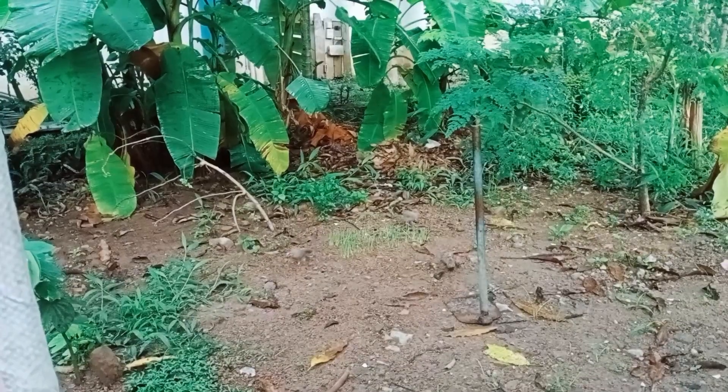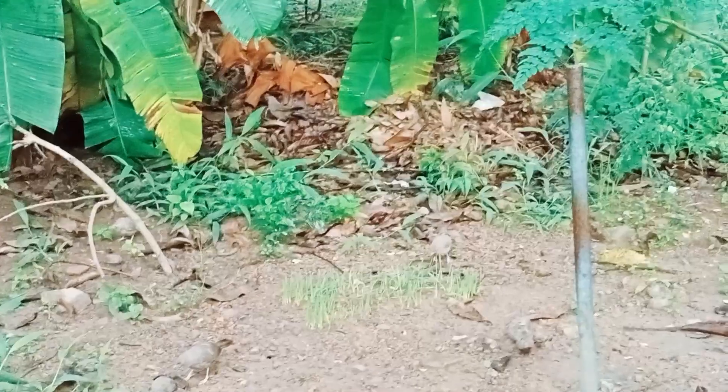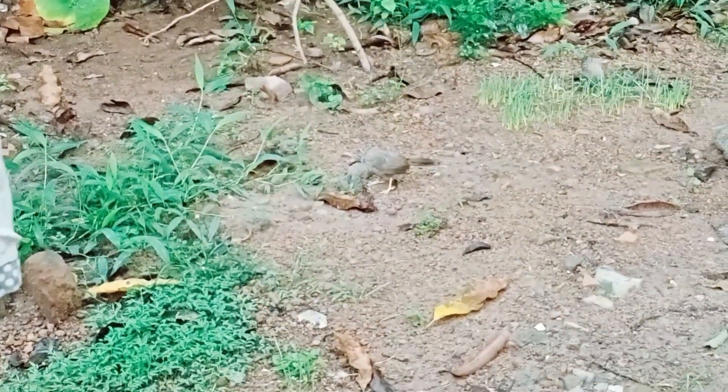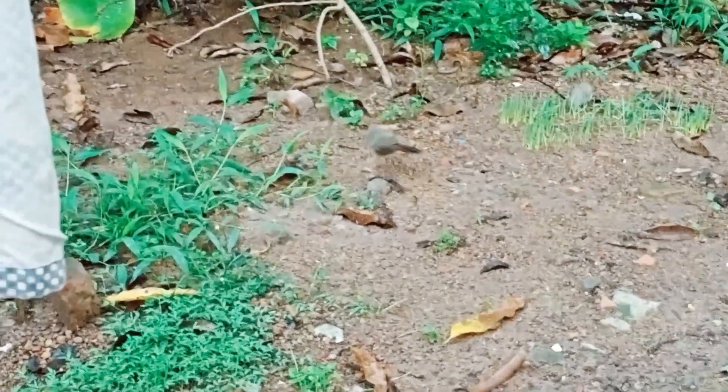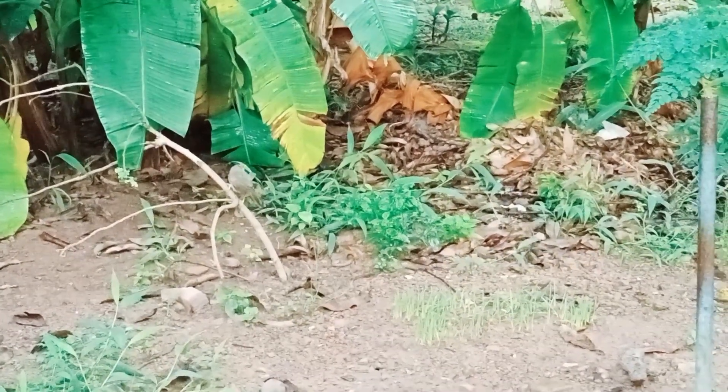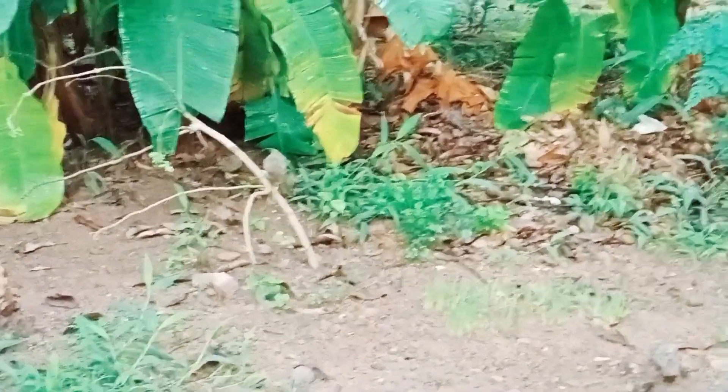The yellow-billed babbler lives in flocks of seven to ten or more. It is a very noisy bird and the presence of a flock may generally be known at some distance by the continual chattering, squeaking and chirping produced by its members. Even sometimes all the members start chattering loud enough to irritate the human ear significantly.